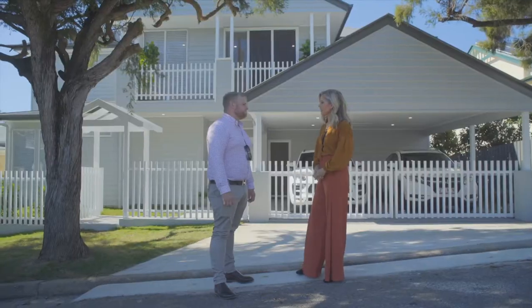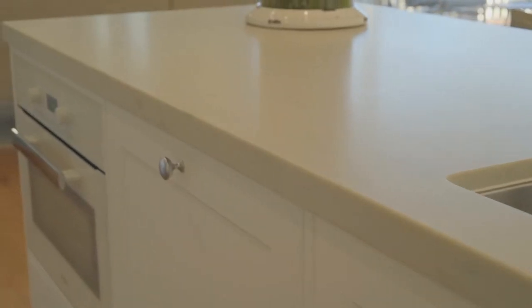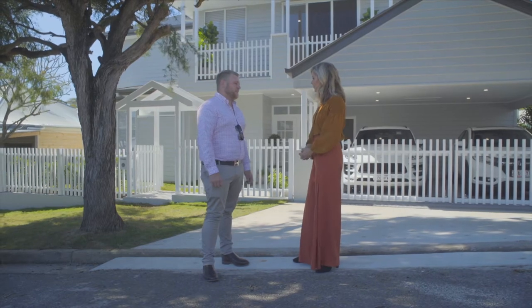Tell me a bit about what I'll see inside. Inside: plenty of natural light, beautiful oak floors, a lovely wine cellar, and a beautiful kitchen with marble bench tops. Amazing — should we go take a look? Absolutely.